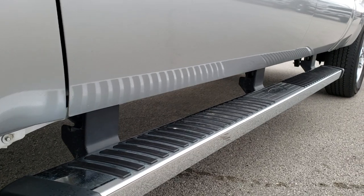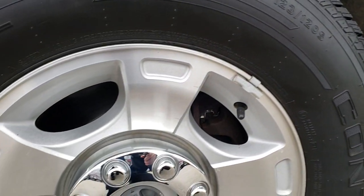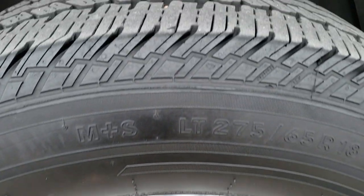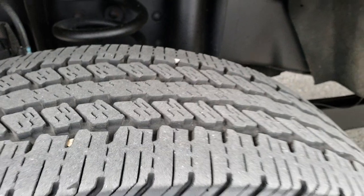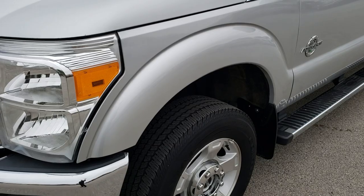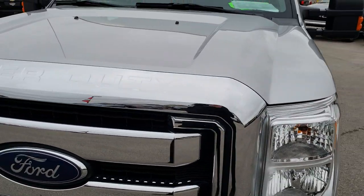Very clean down this side. You can see it has the factory chrome step bars. It has factory alloy rims with Continental Conatrac 275-65R18 tires on them. These tires have I'd say 60 to 70% of the tread left. The frame and underbody is very clean, and as we come around the front here you can see just how clean that hood is.